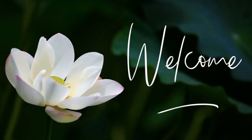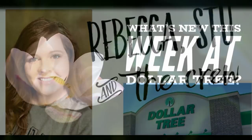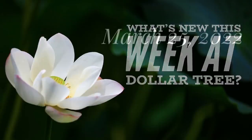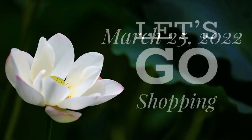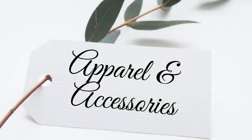Hi everyone, welcome to our channel Rebecca Stew and the Crew. It is finally Friday, which means it's time for our weekly 'What is New at the Dollar Tree.' This week I went to five different stores in DFW, and this will be for the week of March 25th, 2022. Let's go shopping.